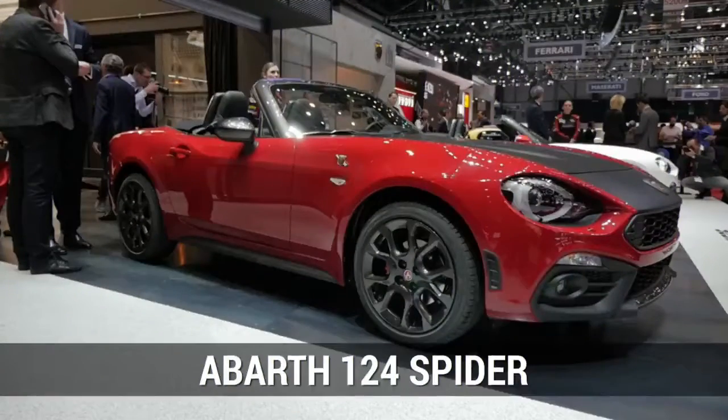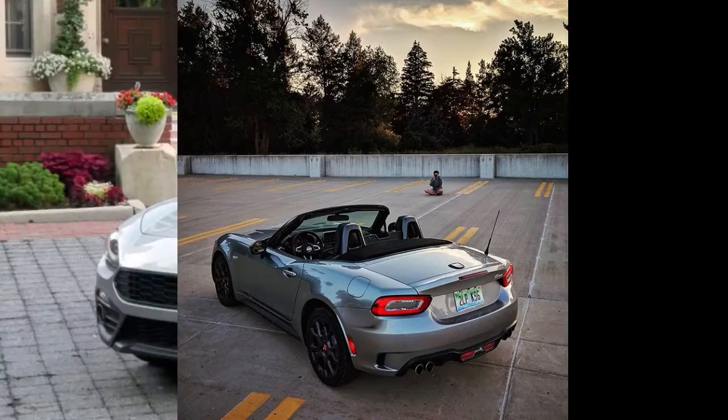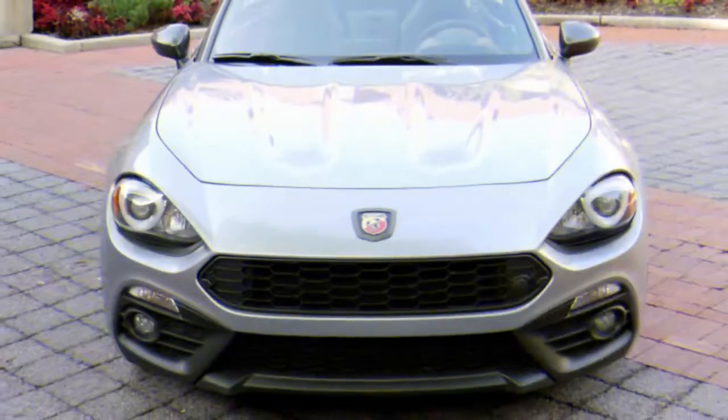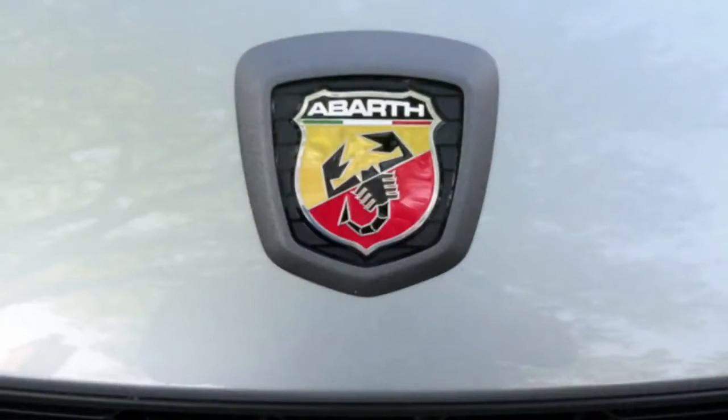We spent the week with a Grigio Argento Aluminum 2017 Fiat 124 Spyder Abarth, known to many simply as the Fiata. As you may know, the 124 Spyder is heavily based on the current ND Mazda Miata. In fact, both cars are built side by side in Hiroshima, Japan. The Miata has been a staff favourite for years, so we were interested to see how Fiat would handle the changes.